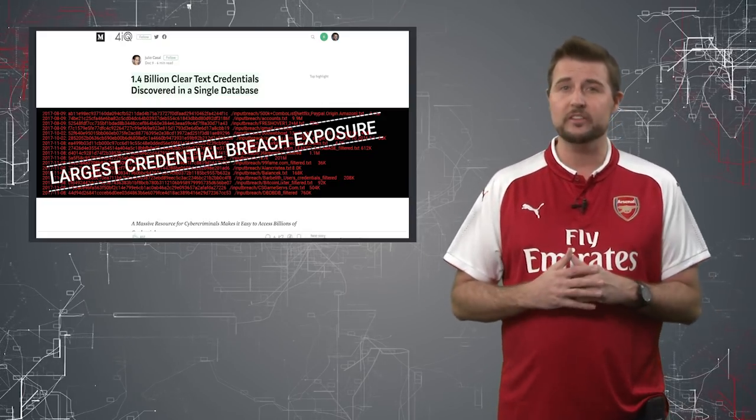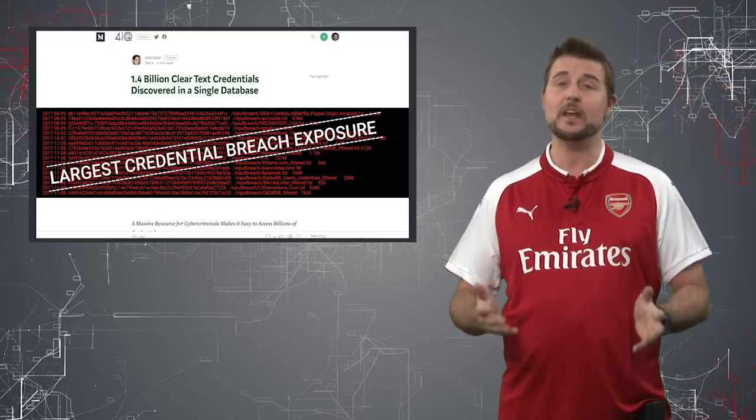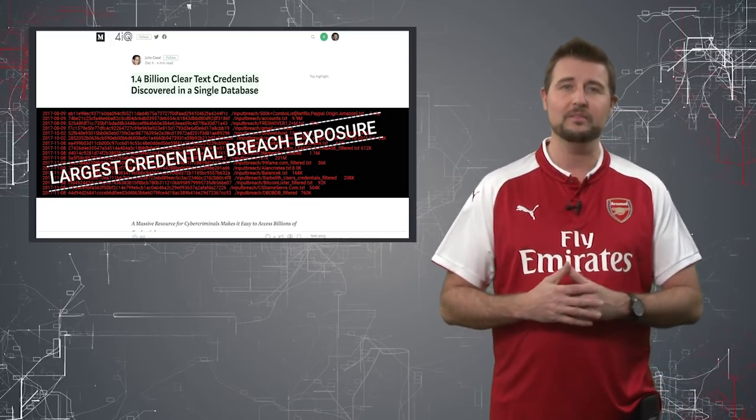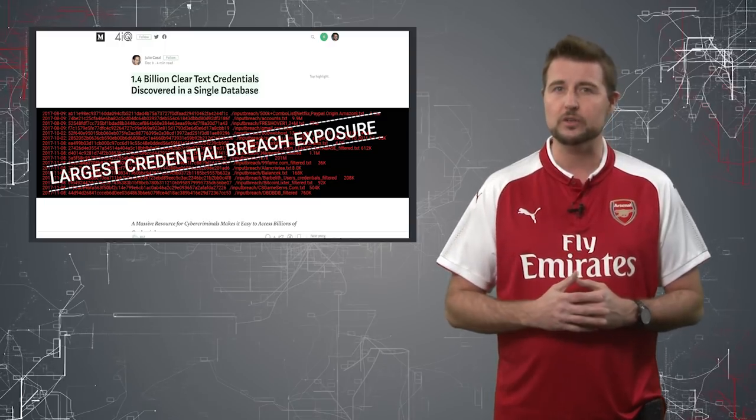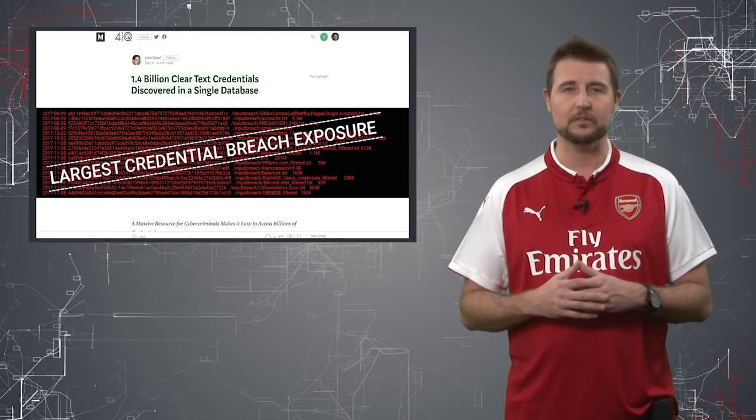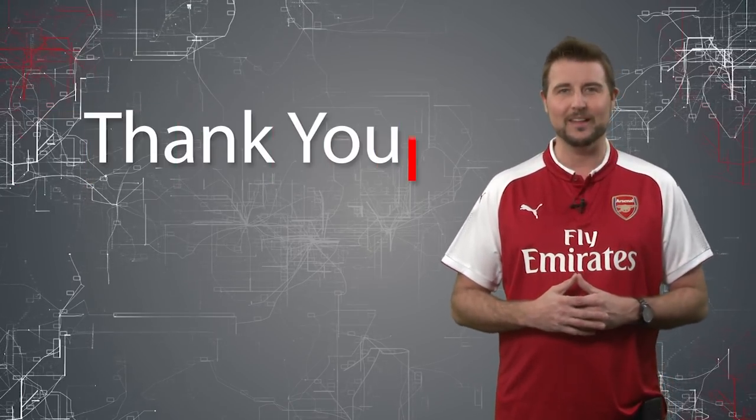Very interesting data. And if you haven't changed your password after some of these previous leaks, hopefully this 1.4 billion leaked credentials story is motivation to go change your password now. That's it for today's story. Thank you for watching.